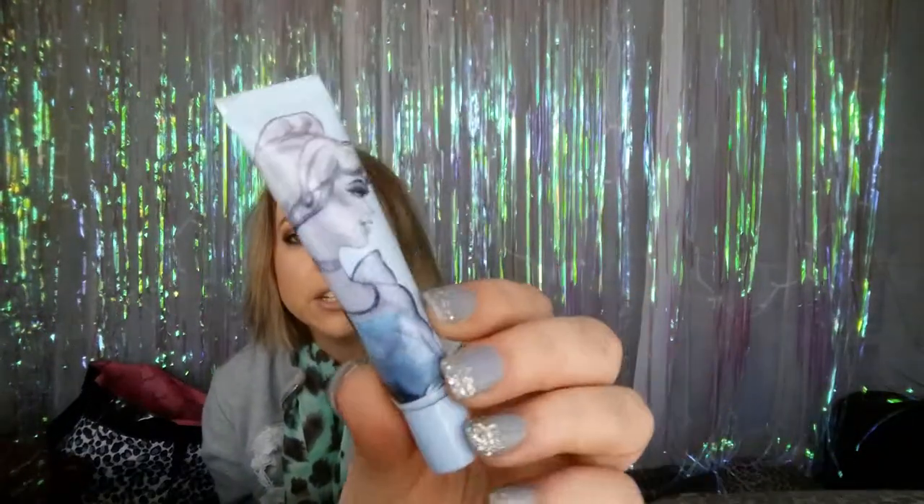I don't even have a favorite eyeshadow palette right now because I kind of fell into that mess where I'm using a whole bunch of them and can't find a single favorite. So moving on — this is the Cinderella Past Midnight eyeshadow primer. I got this at Walgreens for like 30 cents on clearance, and it is super amazing. It has better holding power than the Urban Decay eyeshadow primer.